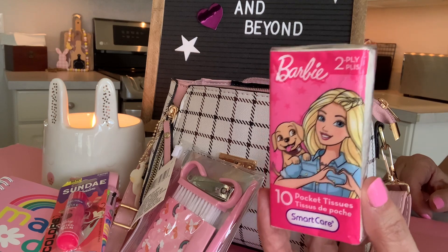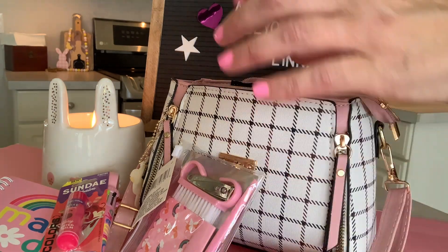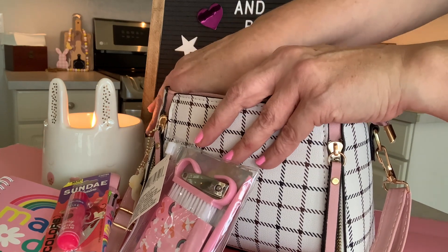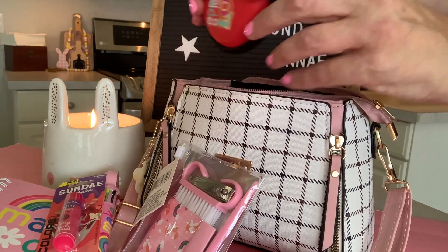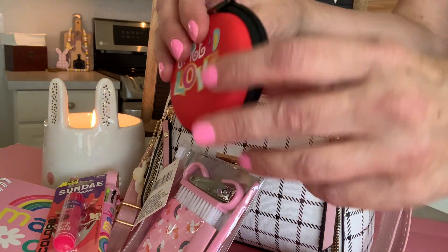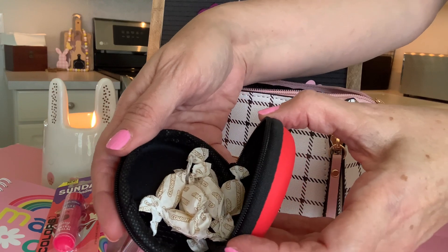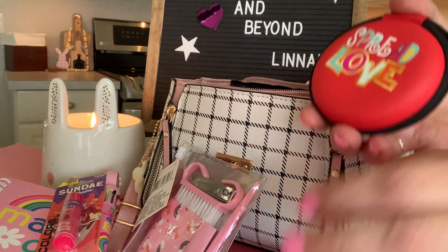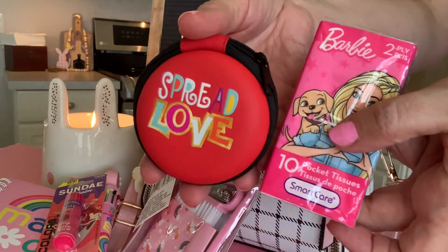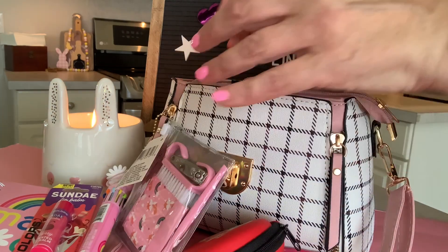Also some Kleenex — always a good idea to have some Kleenex on hand. And then with the Kleenex, I also have this little container that says Spread Love, and I have my little cough drops in here. Spread Love, not germs. So I will also have my cough drops in case of any mishap or misfortune along the way.